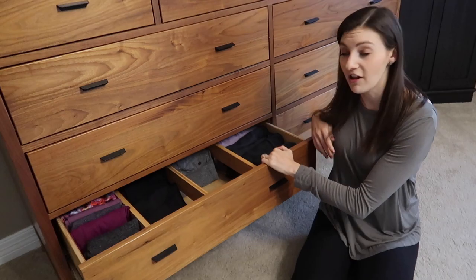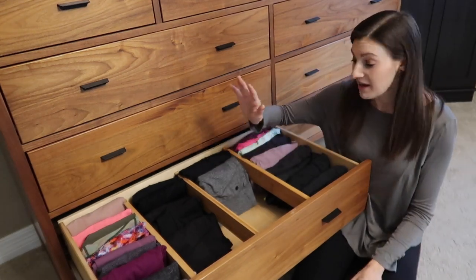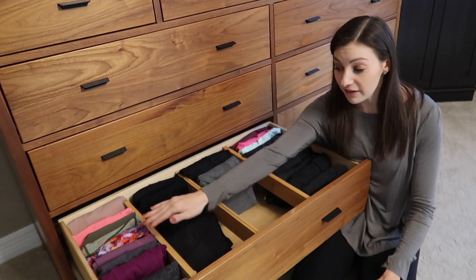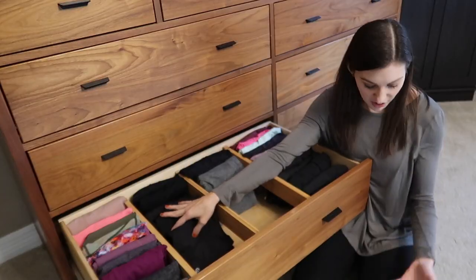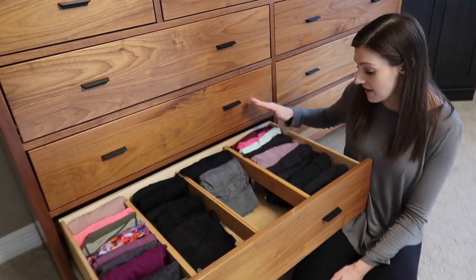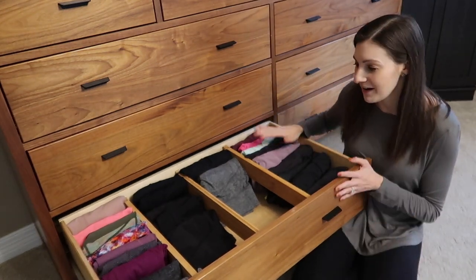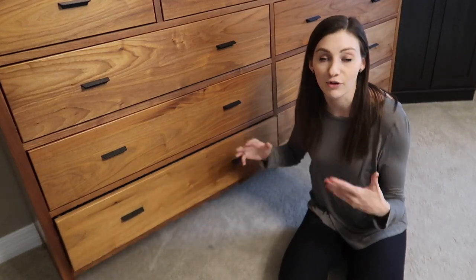Right below that I have all of my workout bottoms — tops above bottoms makes sense in my brain. On the far end I have mostly cropped leggings in the first section, the colorful ones. Then all of my black leggings, which is usually pretty full — I have a few pairs in the wash right now. Then a couple pairs of sweatpants or joggers, and all of my shorts. In the summer I live in shorts — I can wear multiple pairs a day. The workout bottoms and tops each fit perfectly in a drawer with lots of room to breathe.